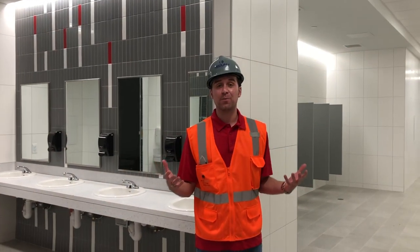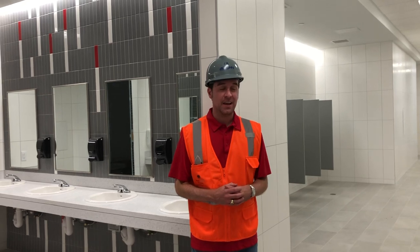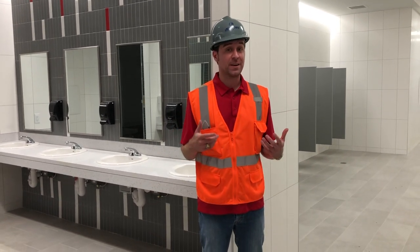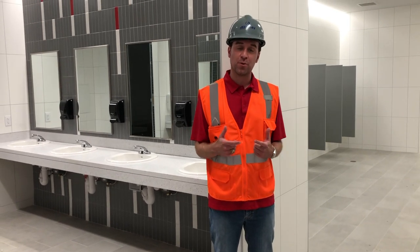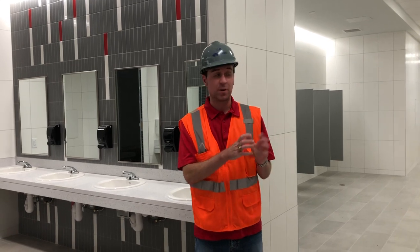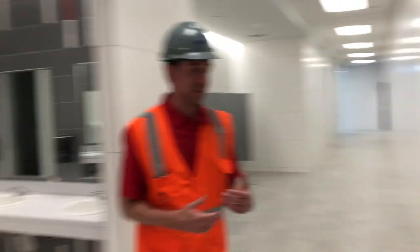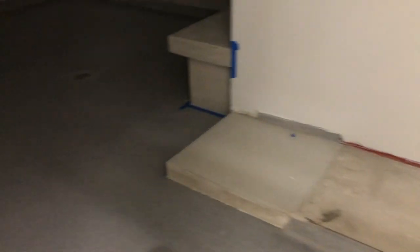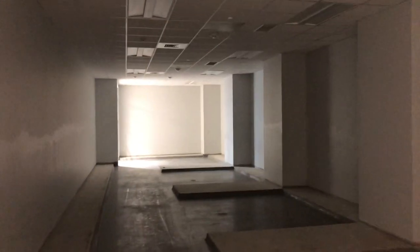We're now here in the new boys locker room facility, which is pretty much a carbon copy of what's directly beneath us — the girls locker room facility. The great thing about this new space is that every single sport has their own unique individual locker room that can be locked and stuff stored away. The first place we're looking at is the varsity football locker room, which is much more spacious than it was in the old facility. Lockers aren't here yet as they're back-ordered, but they'll be arriving soon as football season begins.